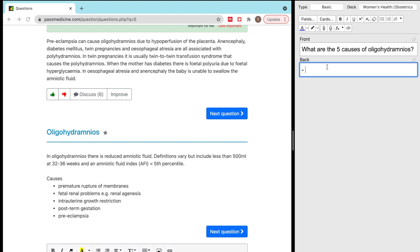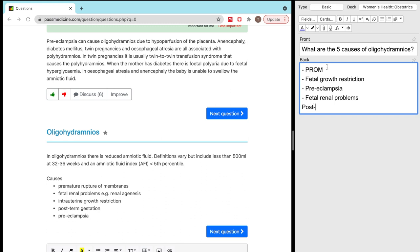So I've just read those and without looking at the left side of my screen I'm going to try and write them. PROM — premature rupture of membranes — fetal growth restriction, preeclampsia, fetal renal problems, and then the one I forgot: post-term gestation. What I really like about Anki is it kind of does active recall for you so you don't have to think about it.